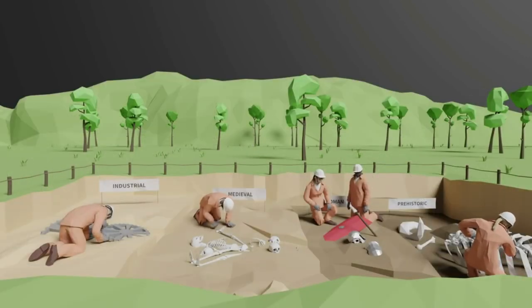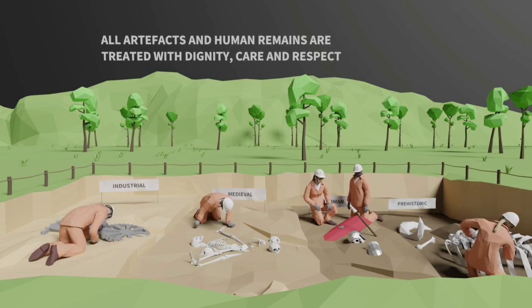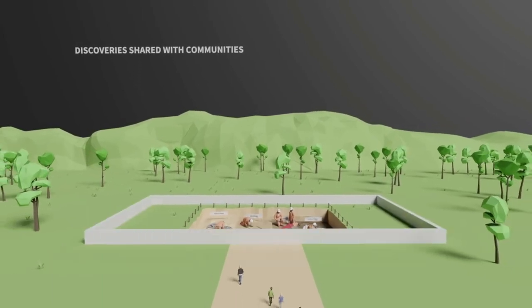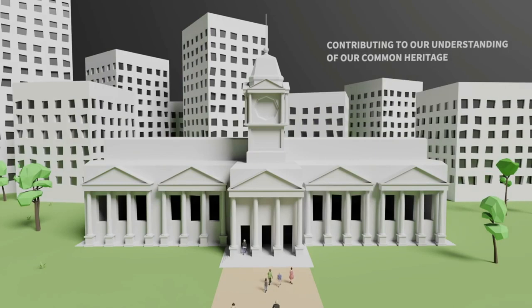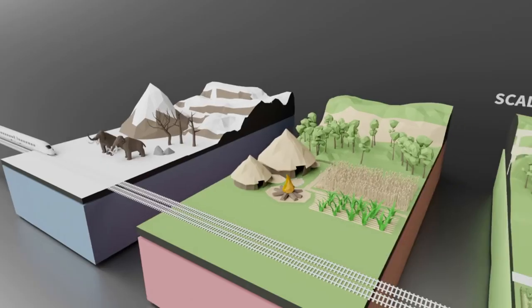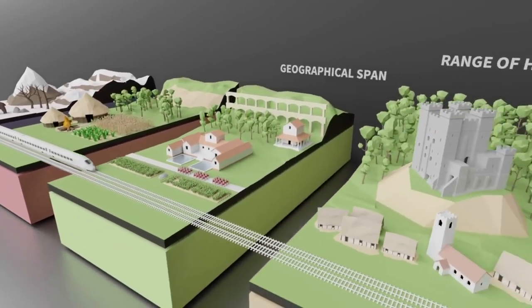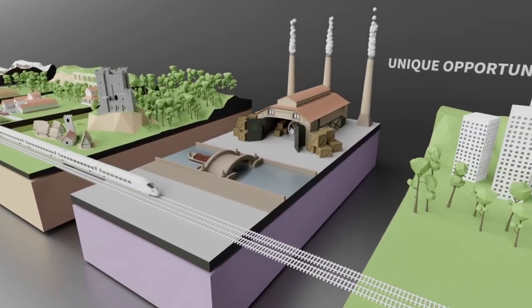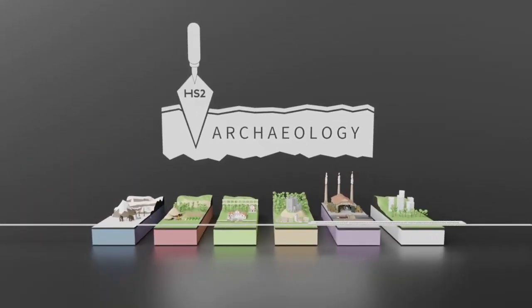Using the skills and expertise of an unprecedented number of archaeologists, all artifacts and human remains will be treated with the dignity, care and respect they deserve. All discoveries will be shared with communities, retelling the stories of our past, helping us understand what made us as a country. The sheer scale of possible discoveries, the geographical span and the vast range of our history to be unearthed makes HS2's archaeology programme a unique opportunity to tell the story of Britain, whilst leaving a lasting legacy for generations to come.